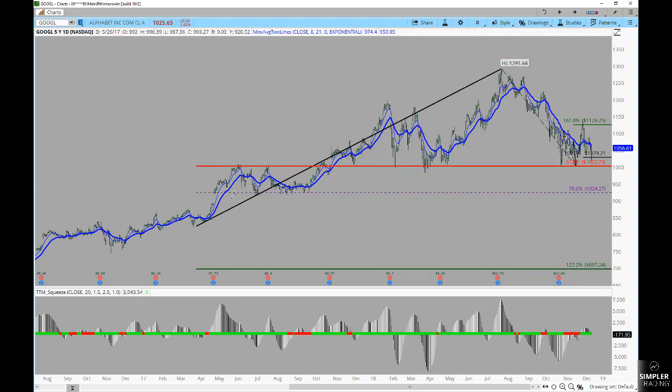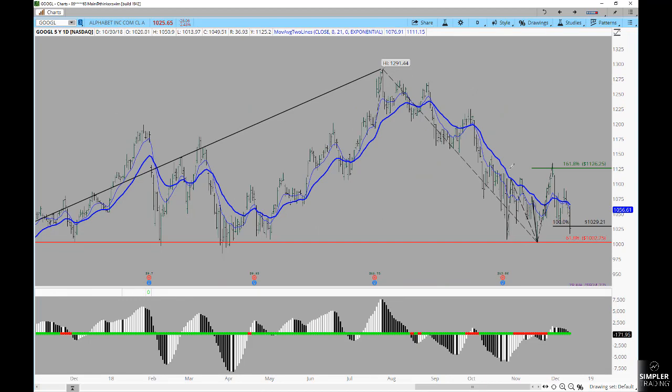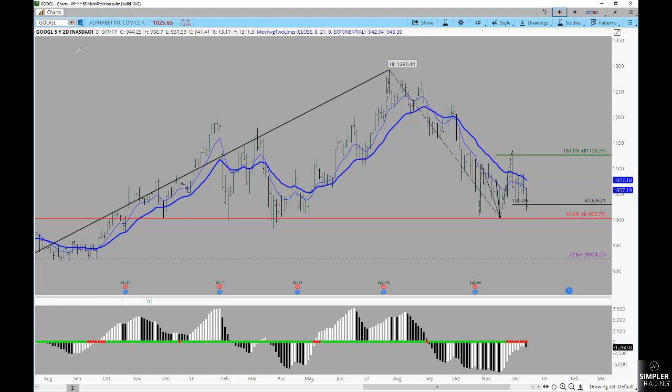One way of showing charts is to look at the standard daily. There's a retracement in here that you might be able to argue as support, but ultimately the daily chart doesn't strike me as being all that obvious. If you take two days' worth of action and combine it into a single bar — which is what's shown by looking at something like a five-year two-day chart — it really paints a very different picture.